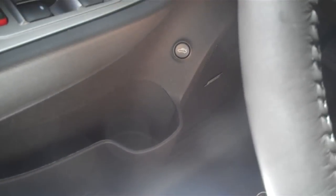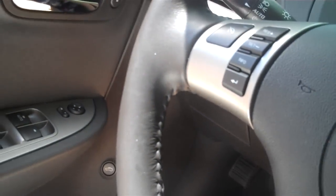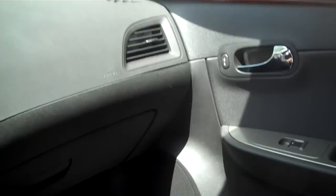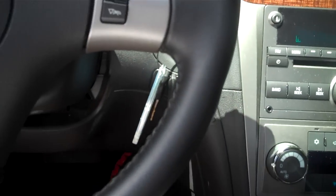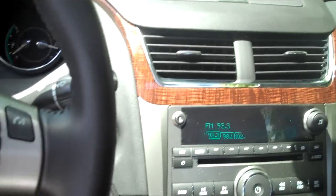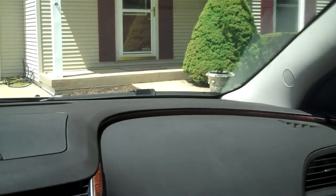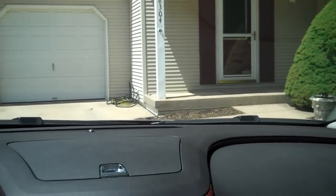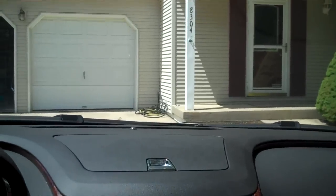It does have fog lights, panel dimmer, all that stuff. Storage down here on the door panel — cheap hard plastic. Sorry if I'm going all over the place, I don't usually do this. Heated seats, power, all that stuff. I really like these seats, they hug you in pretty nice. No HomeLink or anything like that, which is kind of weird.